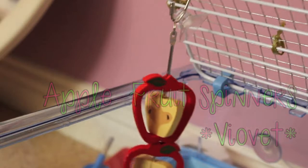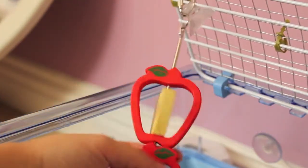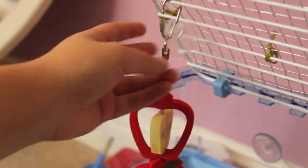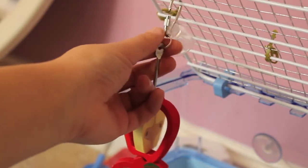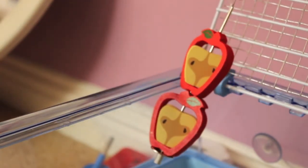On the door we have one of these fruit spinners, and I got this from Via Vet — so if you haven't seen my haul, go check that out. They're little apples which spin and they're super duper cute. You can hang them up by the sucker or the little clip. That's the only thing I have on the door hanging at the moment.